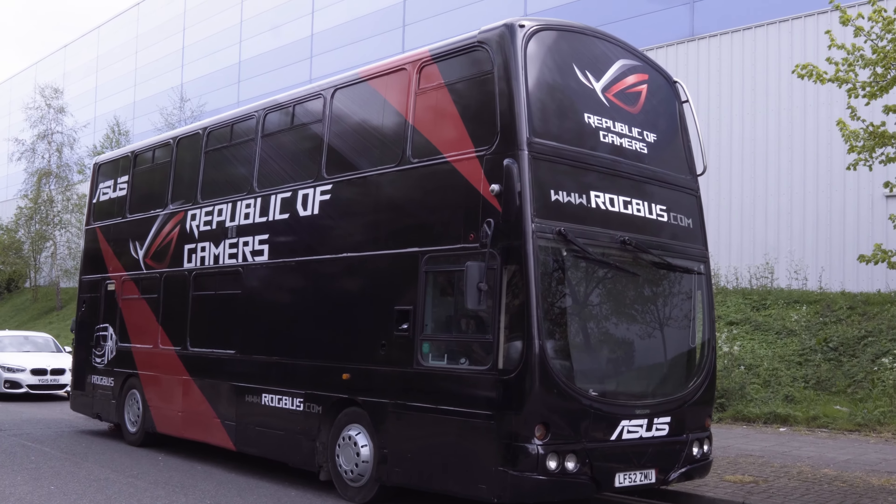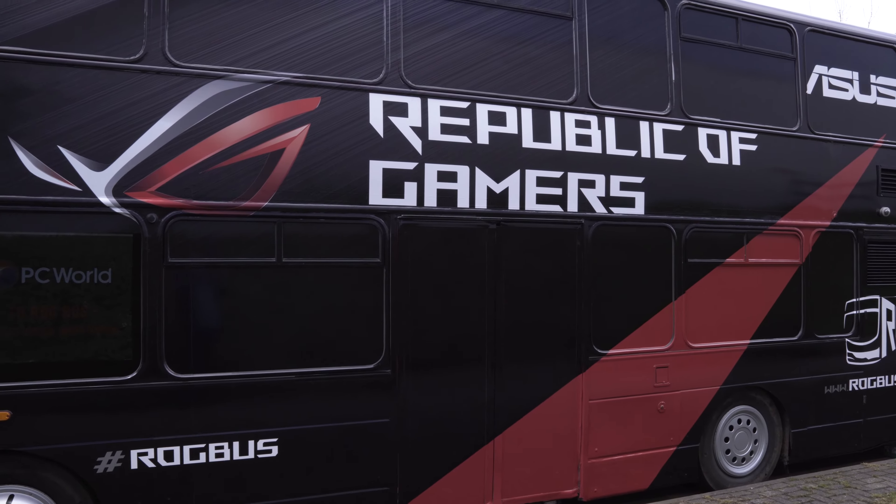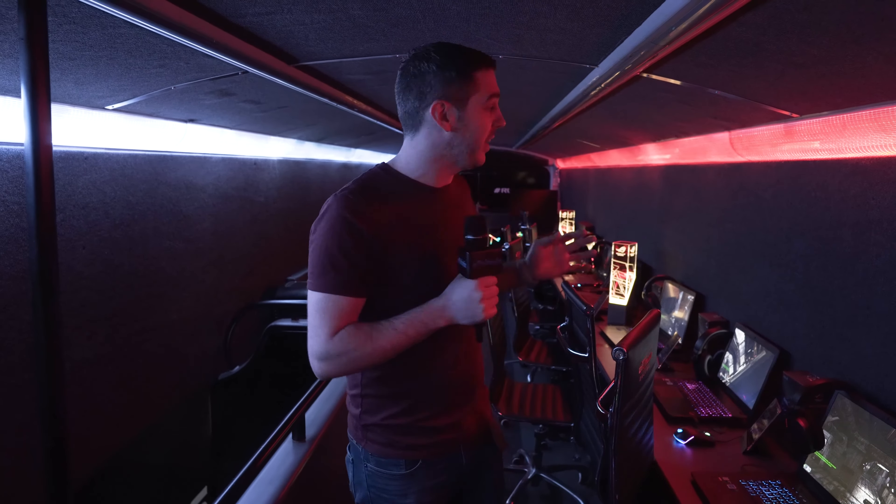Hey everyone, Andy Raffel from eTechnics.com here. As you can see, we are somewhere a little bit different — we're not in our eTechnics studio. We're actually aboard the ROG bus, however you want to call it. Essentially we are on a double-decker bus, and we're on the top floor at the moment, which is where ASUS have fully kitted out with all of their latest notebook products.